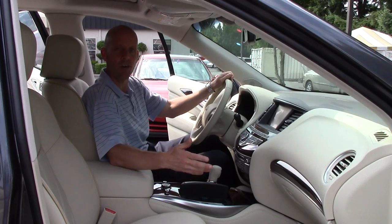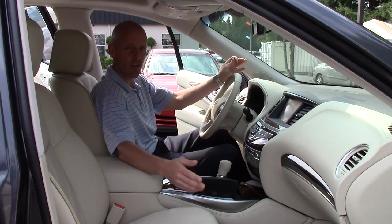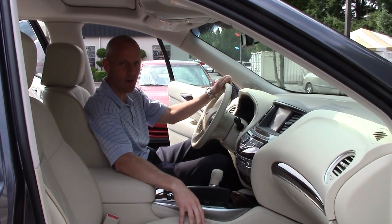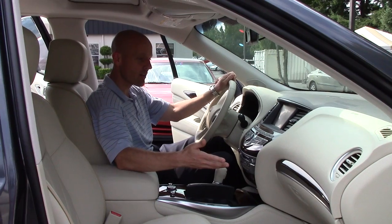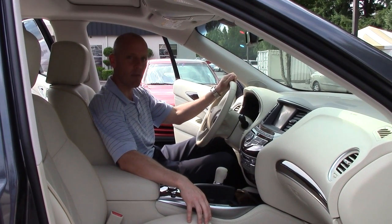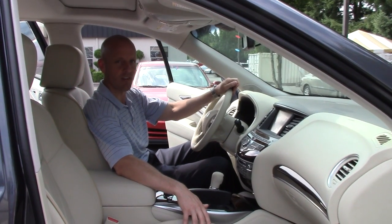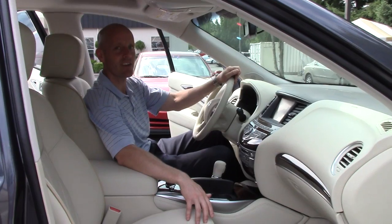It's just a comfortable, stylish, new vehicle. Infinity offers a four-year, 60,000-mile bumper-to-bumper warranty and a six-year, 70,000-mile powertrain warranty — very, very nice. If you have any questions about this particular vehicle or anything we have here at Infinity of Kirkland, please don't hesitate to give me a call anytime. My name's Joe Tunney, I'm the sales manager here at Infinity of Kirkland. You can call me anytime at 425-821-1600, or drop me an email at JoeT at InfinityOfKirkland.com.